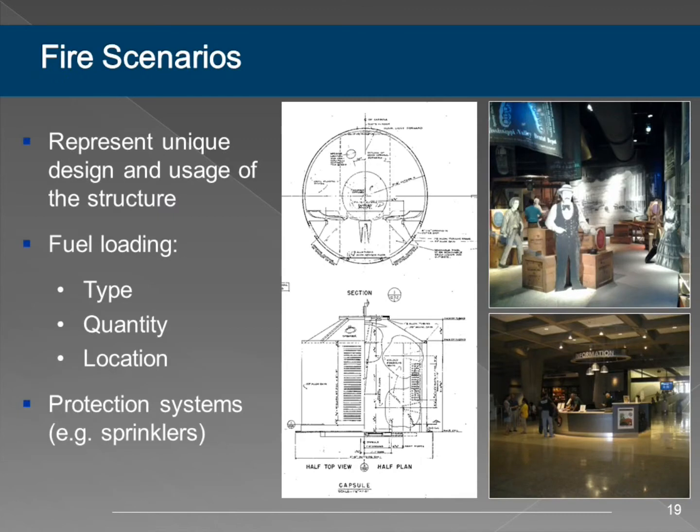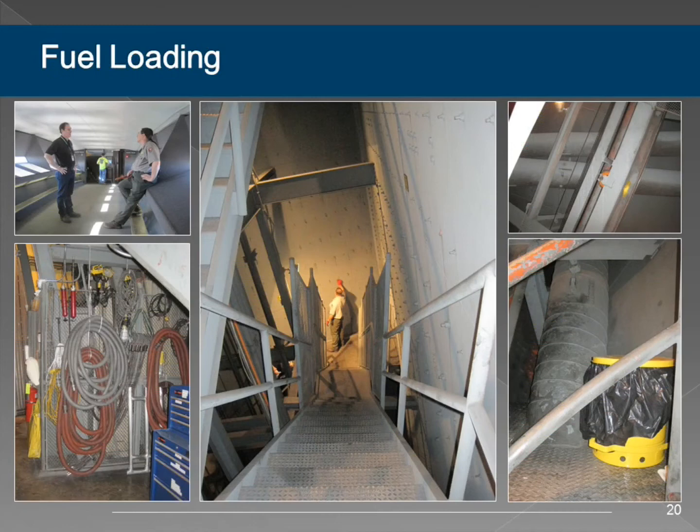Once we had the basic geometry, we had to develop fire scenarios. As a fire protection engineer, my first question is: will it burn? It's generally not the building itself that's the fire hazard—most often it's the contents of the building. Fortunately, with this space the Park Service has done an excellent job of good housekeeping. We did not find any areas with excessive amounts of fuel; the fuel loading was all very low and well controlled, which kept us from having to model very extreme scenarios—honestly a breath of fresh air. Most often clients tell me there won't be any fuel, and then you come in and find giant pallets or a ten-foot-tall Christmas tree.